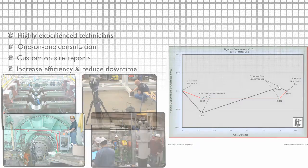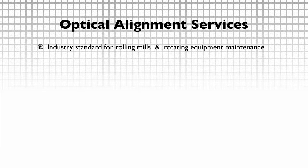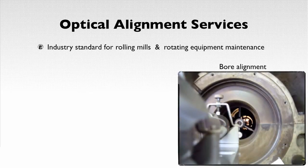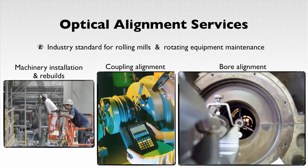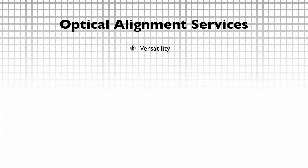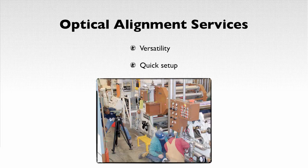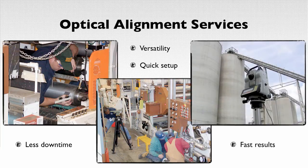In addition to our laser tracker services, Schaefer Precision Alignment also offers optical alignment services that are commonly utilized in rolling mills and rotating equipment maintenance. Our optical alignment services include bore alignment, coupling alignment, machinery installation, and rebuilds. The versatility and simplicity of our optical services are the reason for its success in many industrial plants. Simple and straightforward in its application, our technicians are able to quickly set up and measure any component. Optical techniques are versatile and lightweight, leading to less downtime for our clients' maintenance shutdowns.